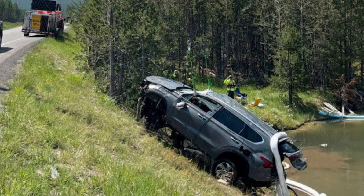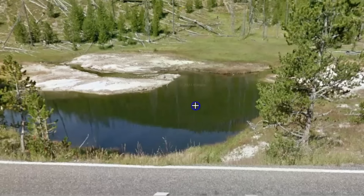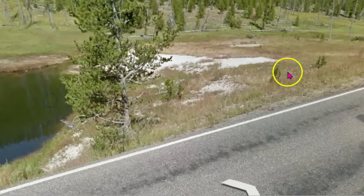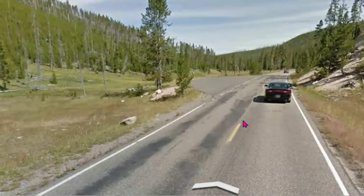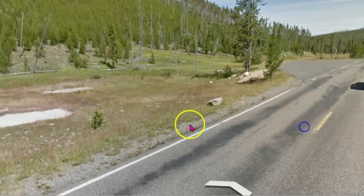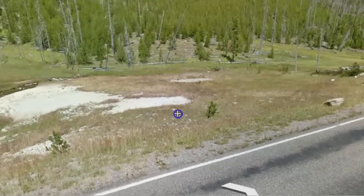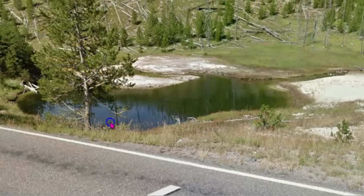The road was closed for about two hours on Friday while the SUV was extracted from about nine feet of water. Going to Google Earth, here's the location of the semi-centennial geyser or hot pool. There is a pull-off over here, down a little bit farther down the road. I don't know if they were distracted or saw some elk maybe, or wolves. And yeah, there's the tree that's in the photo.